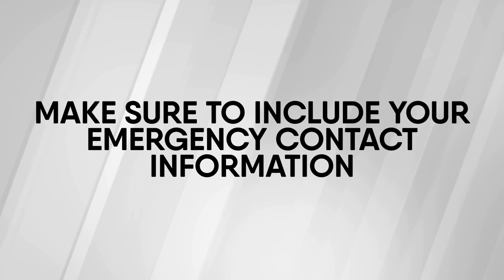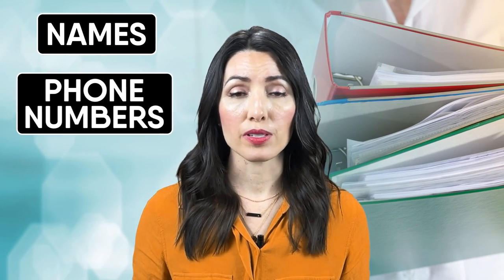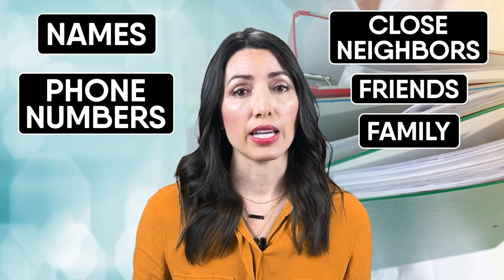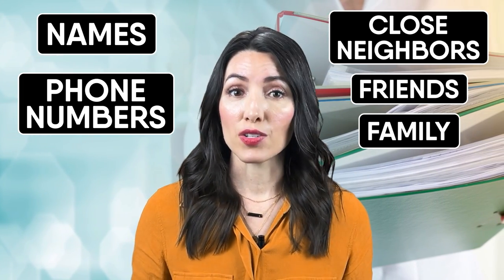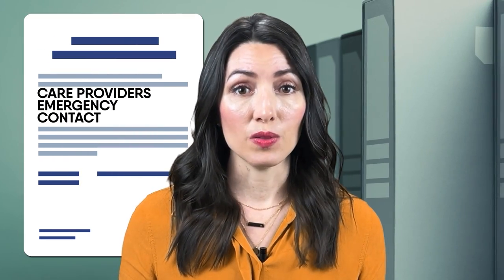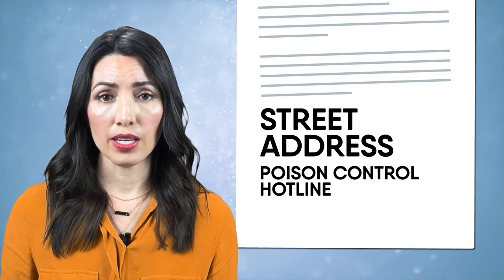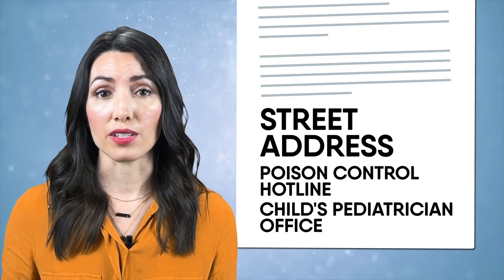Make sure to include your emergency contact information. This should include names and phone numbers not only for you, but also for close neighbors, friends, or family members that the nanny should reach out to in the event of an emergency. Make sure you also have your care provider's emergency contact information as well. List out any emergency protocols, such as who should be contacted in the event that the parents can't be reached. Also, make sure you have the street address of your home listed so that the nanny can find the information quickly in the event they need to call 911. You can also include helpful numbers such as the poison control hotline or the contact information for your child's pediatrician's office.